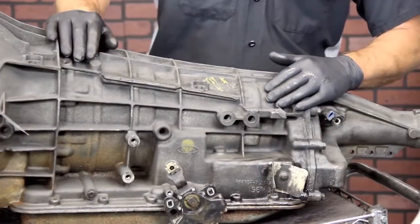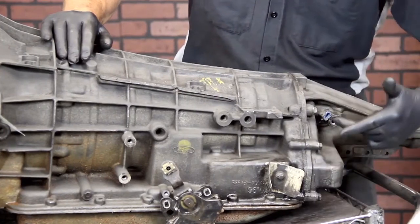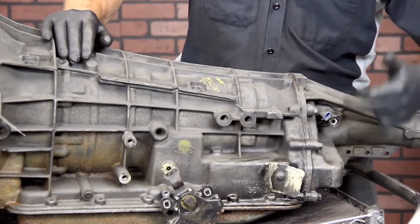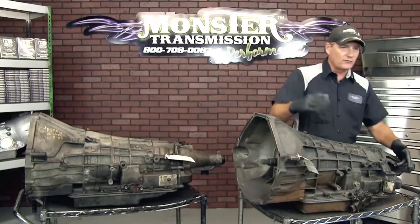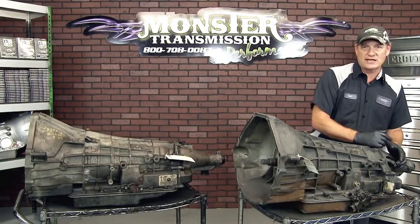The tag numbers on the side of the transmission help identify your year, as well as whether it has a speed sensor. Some of them actually have a plug in this location, and we need to know that information to make sure you get the correct product. If it's a 4x4 application, the speed sensor will actually be on the transfer case — there will be no speed sensor on the transmission at all.